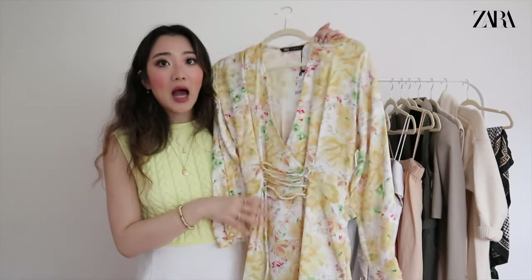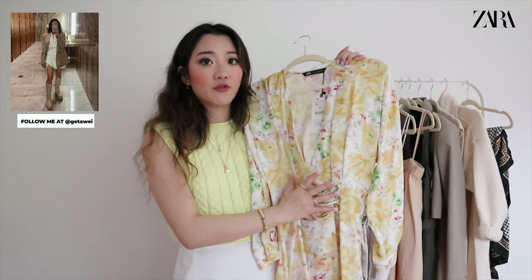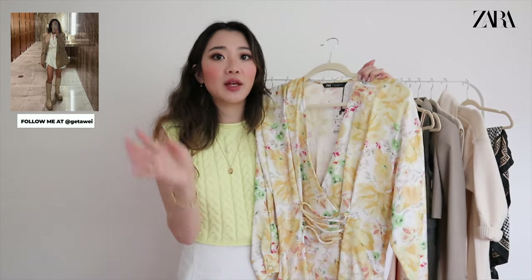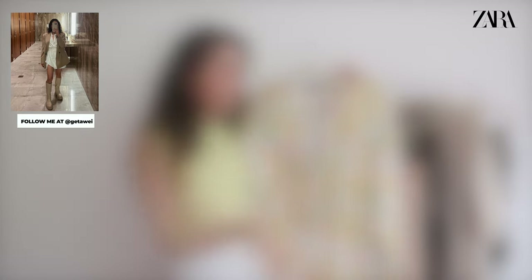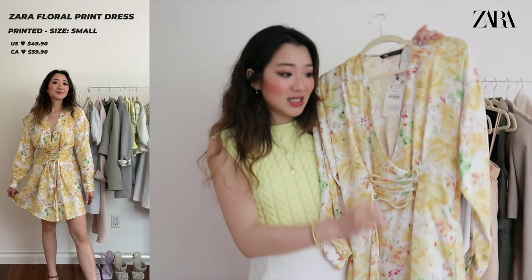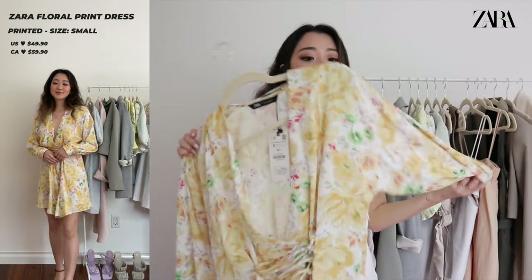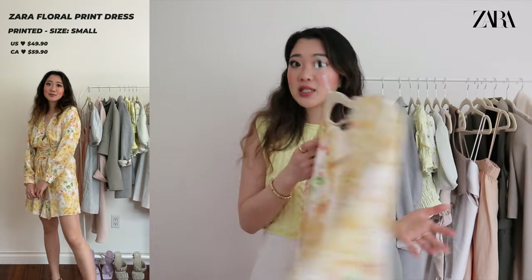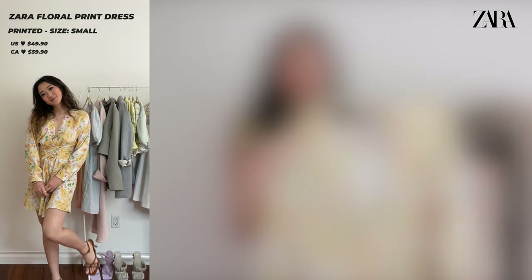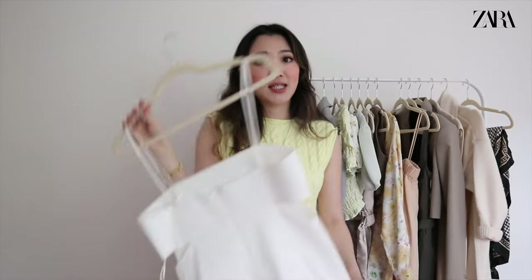Moving on to dresses — the first one is another yellow item. This yellow dress reminds me so much of my white blouse with the tie in the front, which is also from Zara and got so many questions. This dress has that exact tying detail right here. It's a really nice summery dress with a silky material — great even as a wedding guest if it's more casual, or for brunch in the summer. I think this dress is super super cute.